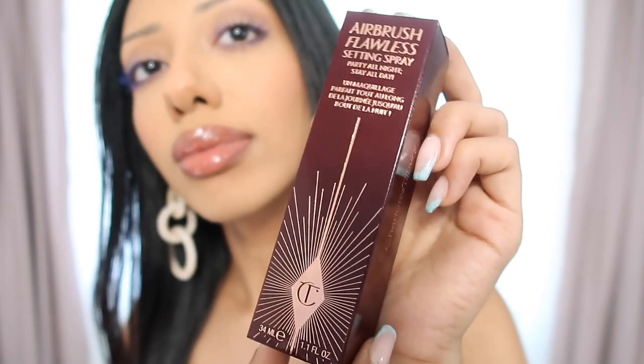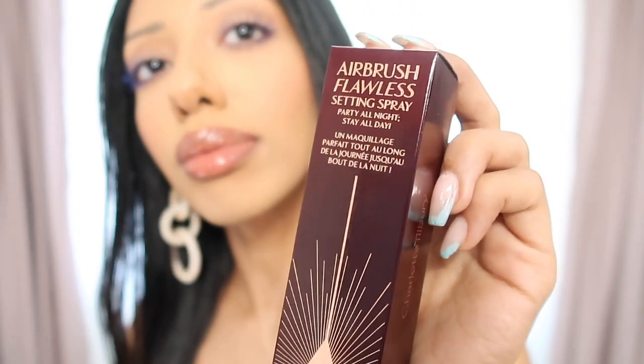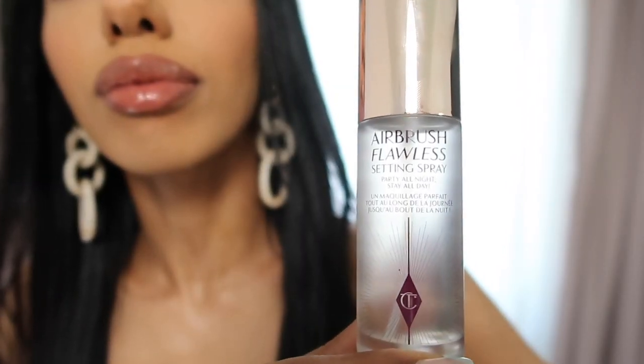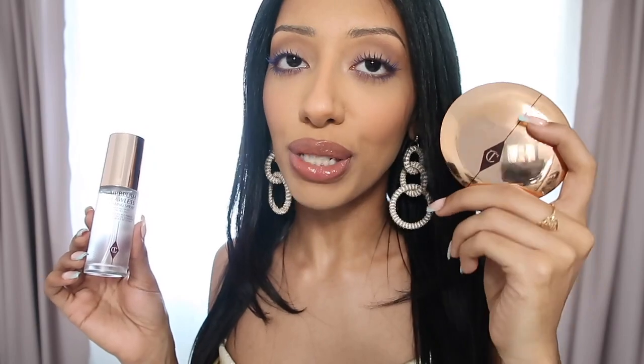Last in makeup, this is the Charlotte Tilbury Airbrush Flawless Setting Spray. I love their packaging — I got the mini for $20. It's alcohol and oil free, and it pairs perfectly with the Airbrush Flawless Setting Powder. Especially now with wearing makeup and masks, you need a setting spray so it doesn't transfer.